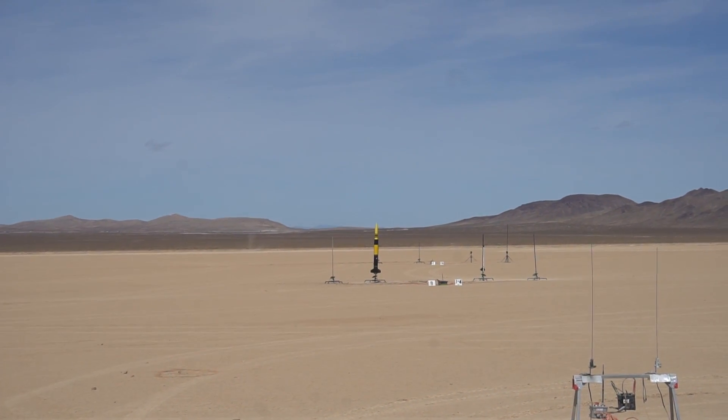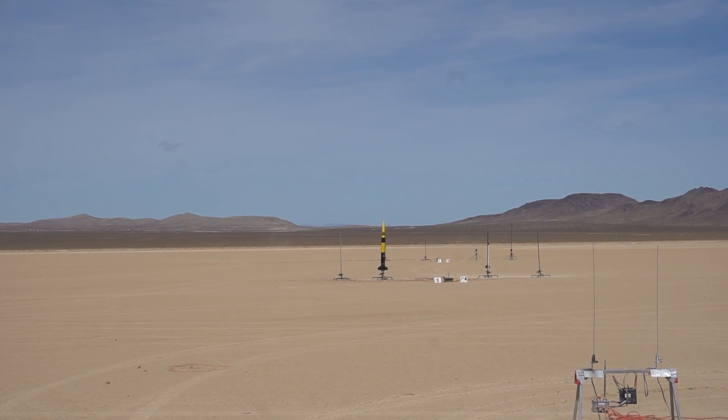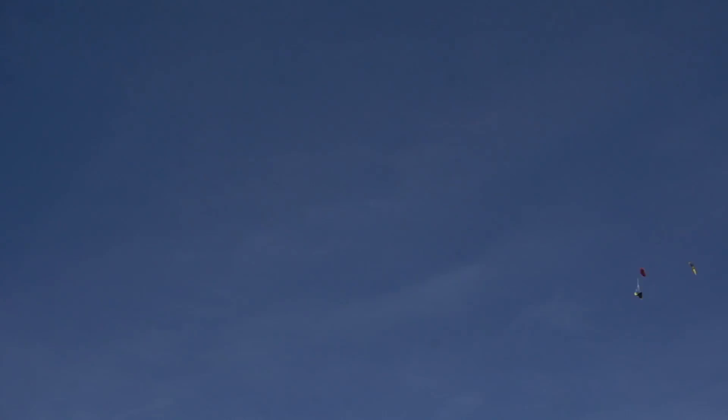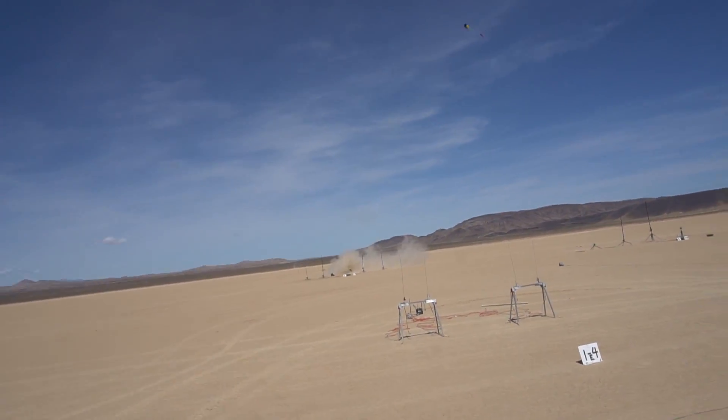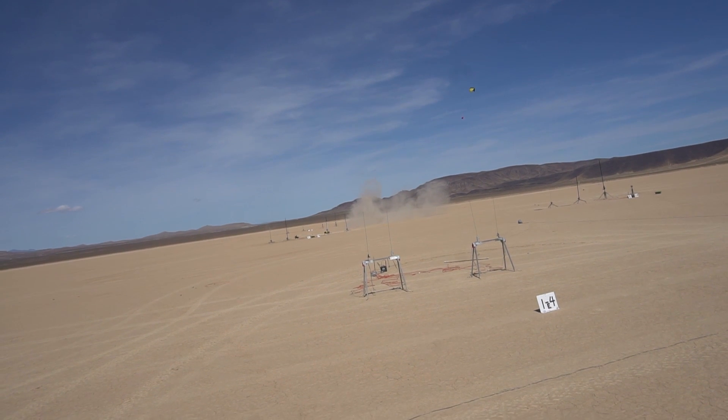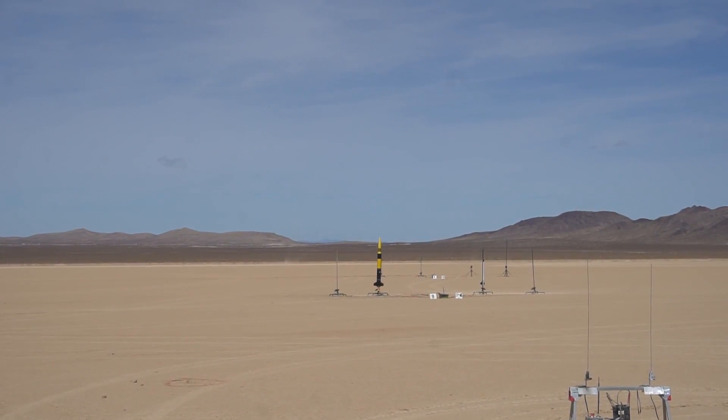We're going on 5, 4, 3, 2, 1. Did the motor go through the rocket or did it blow up? I think it blew up.